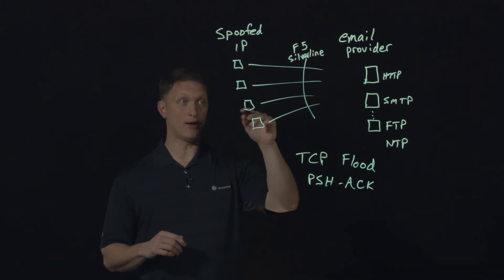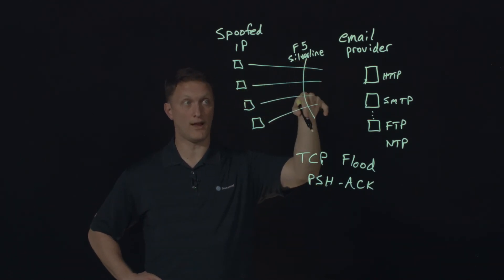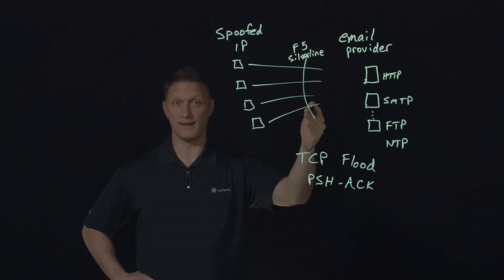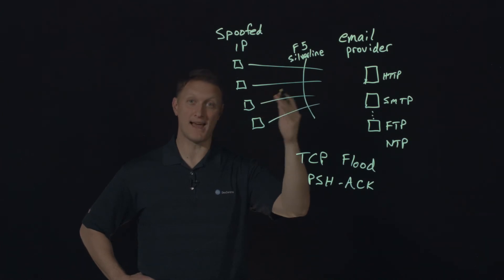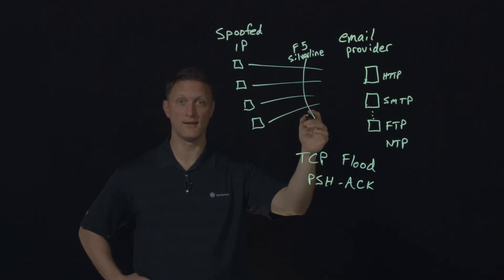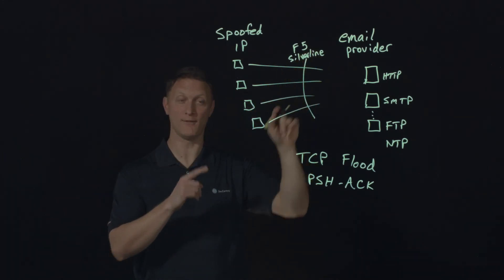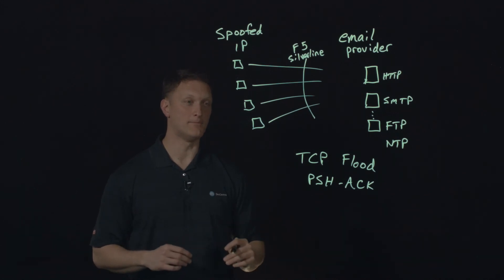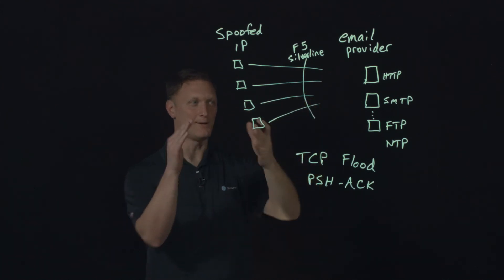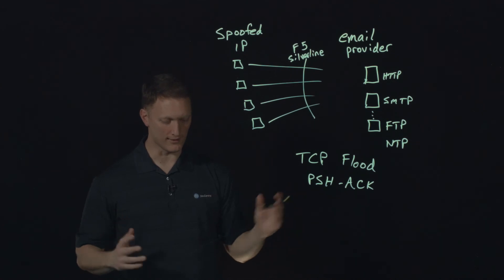One interesting thing is that when that happened, these attackers noticed that F5 was put in front of this email provider. They got, let's say, mad at F5 — they said, 'Hey, we're trying to attack this guy and you guys are blocking us, so now we're mad at you.' So they came after F5 also and started attacking F5 with a DDoS attack. That didn't work because we knew their attack vector — we knew exactly what they were doing to the email provider. If we could stop it for them, of course we could stop it for ourselves. So we stopped it and it never affected F5.